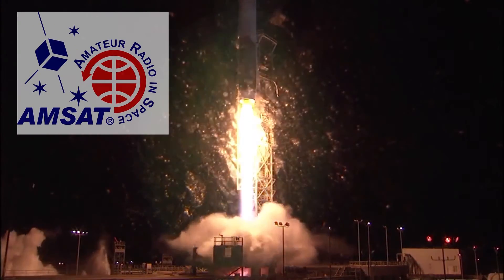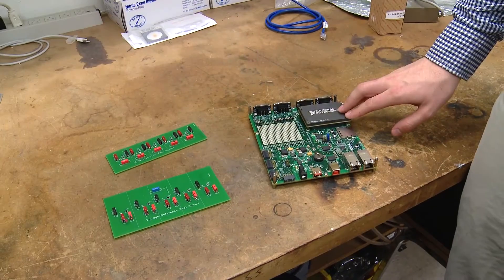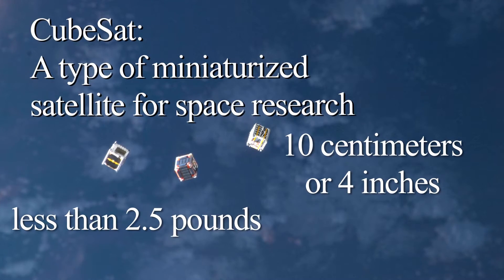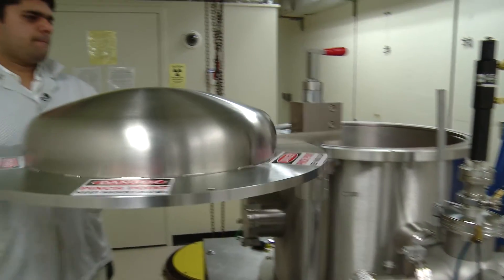Vanderbilt worked with AMSAT for this flight. This is the system we were evaluating. The payload started here at Vanderbilt's Institute for Space and Defense Electronics, designed by engineers and students. The satellite is small — about 10 centimeters or 4 inches on each side — and weighs less than 2 and a half pounds. The team has done billions of calculations regarding radiation effects on electronics. I'm working on how electronic components behave in the presence of radiation, like radiation you would find in space.